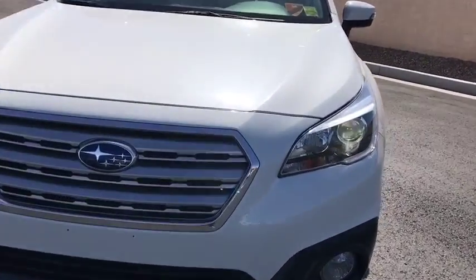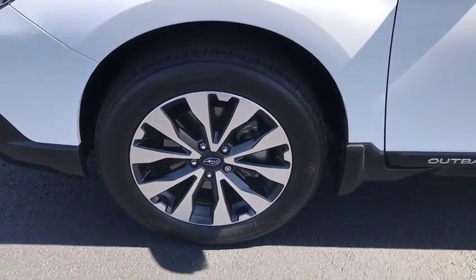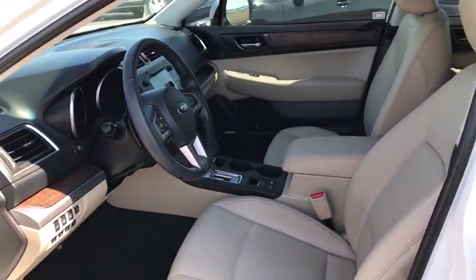All-wheel drive, leather-wrapped steering wheel, Bluetooth, adjustable steering wheel, power steering, aluminum wheels, floor mats, auto-dimming rear view mirror, keyless start, cruise control, four-wheel disc brakes.